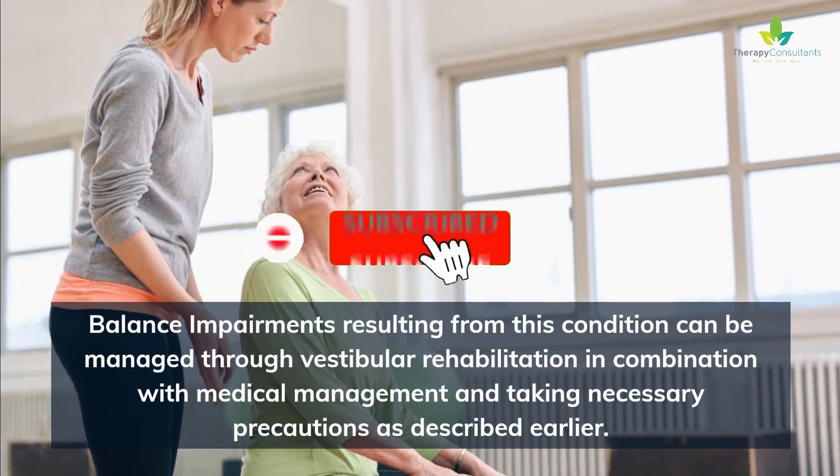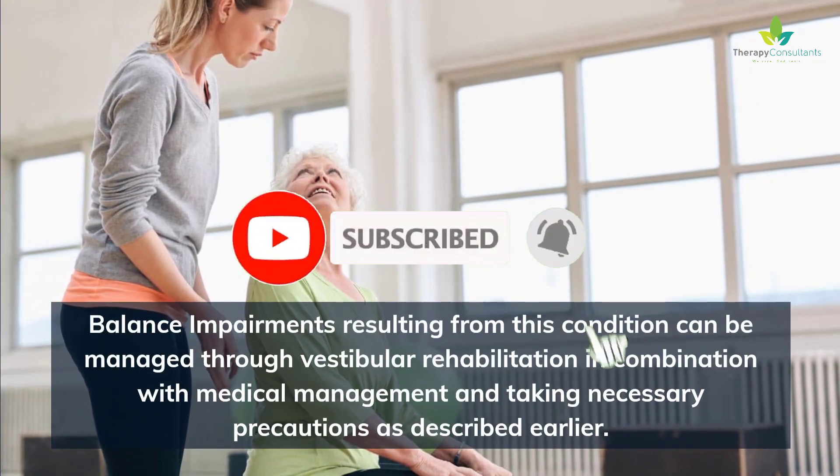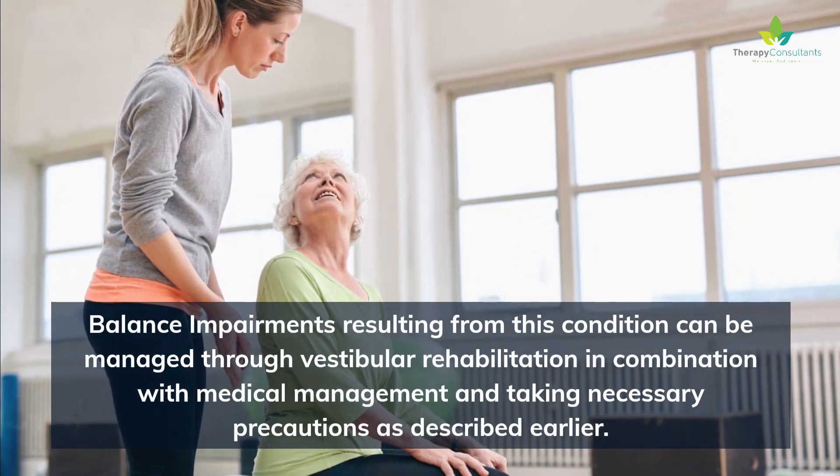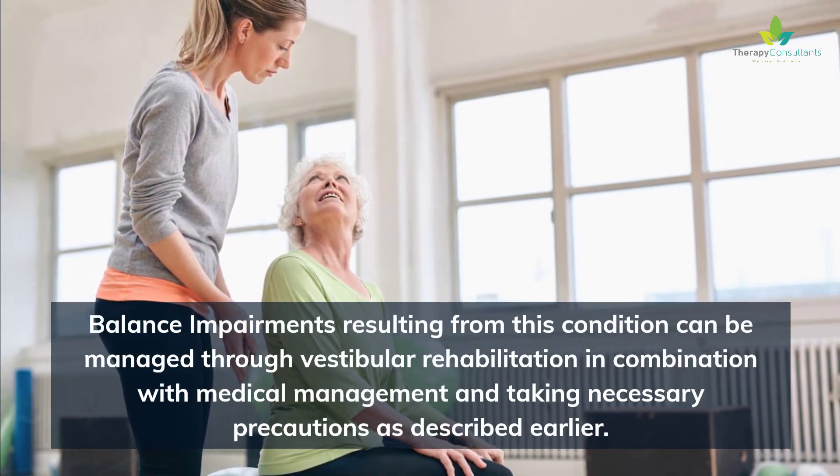Balance impairments resulting from this condition can be managed through vestibular rehabilitation in combination with medical management and taking necessary precautions as described earlier.